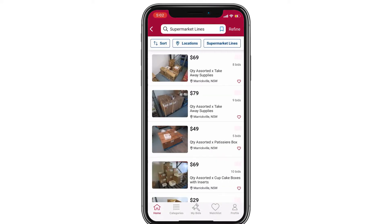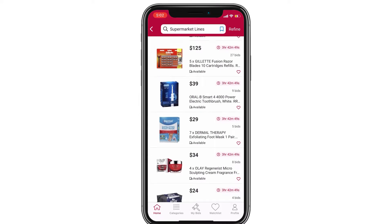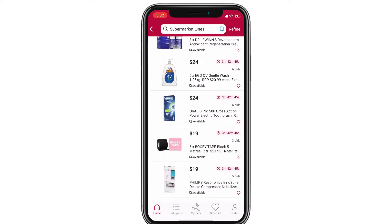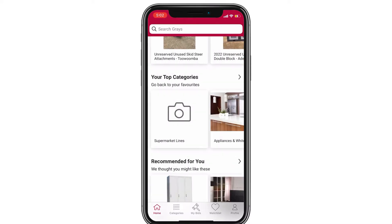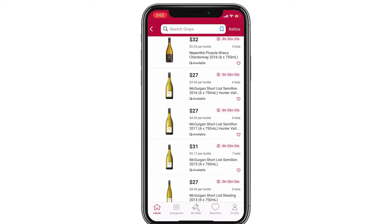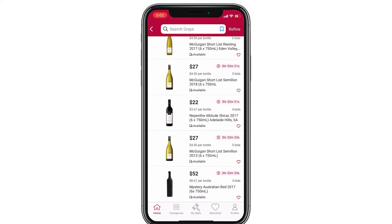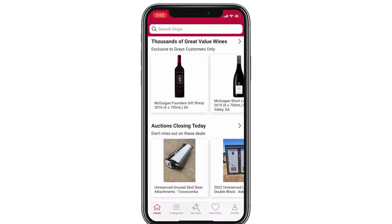We'll go into supermarket lines and scroll through what one of the sections looks like. You can see how many hours until the auction ends and all the different items and their current bids. Where you see the word 'available' with the little car icon, it means delivery is available. For example, delivery is available for wine — you can see the per-case price and the per-bottle price, like $4.50 or $3.50.